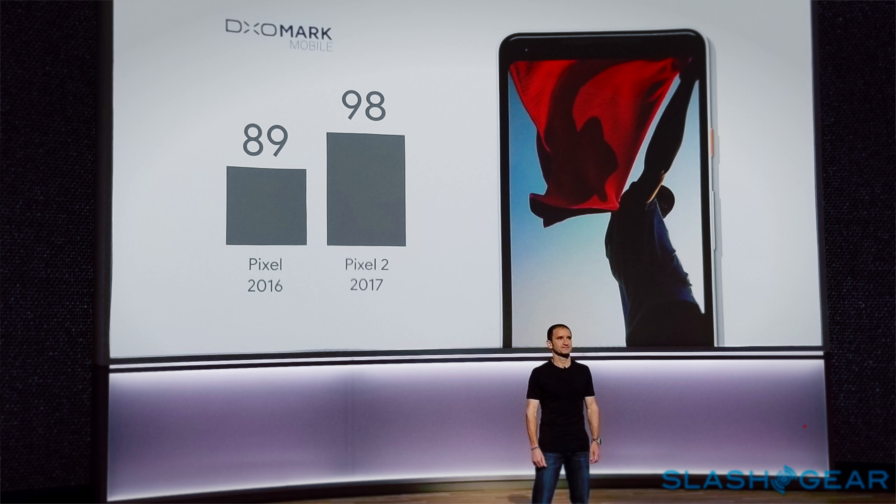For the real techies among you, this smartphone scores 98 points on DxOMark, which is essentially the universal benchmarking tool used to see how good a smartphone camera is. And if you compare that to previous generations, this is a quantum leap in terms of performance.